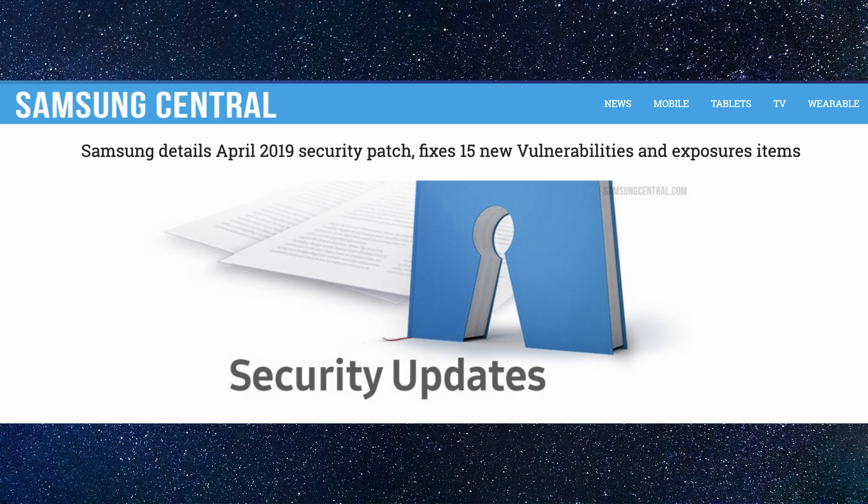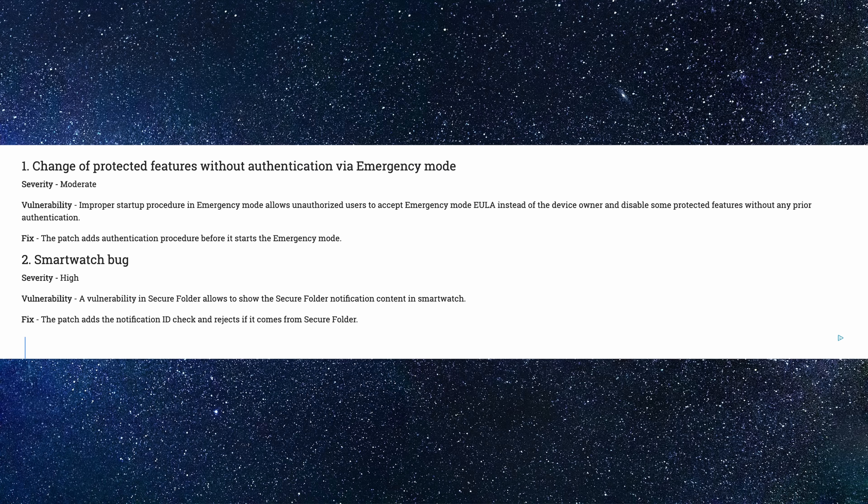Next up is about the Samsung Galaxy April 2019 update that hasn't officially rolled out, but they've given some details on what they're going to be releasing. The April 2019 security patch fixes 15 new vulnerabilities and exposure items. Some of those issues involve a change of protected features without authentication via emergency mode, where an improper startup procedure in emergency mode allows unauthorized users to accept the emergency mode EULA instead of the device owner.